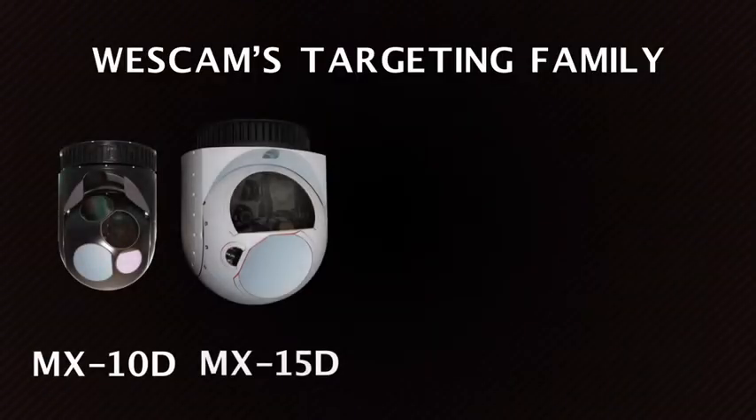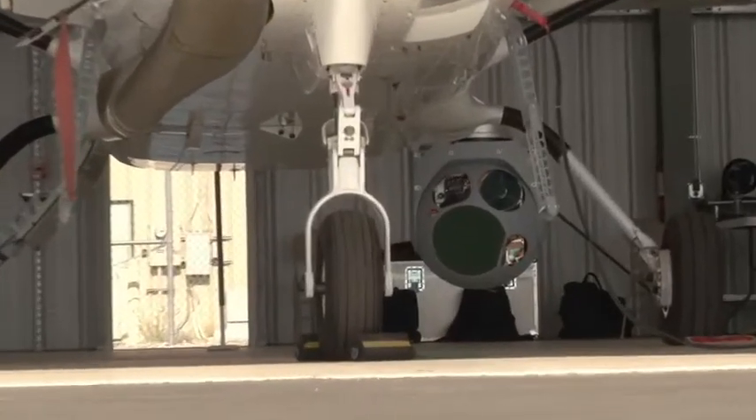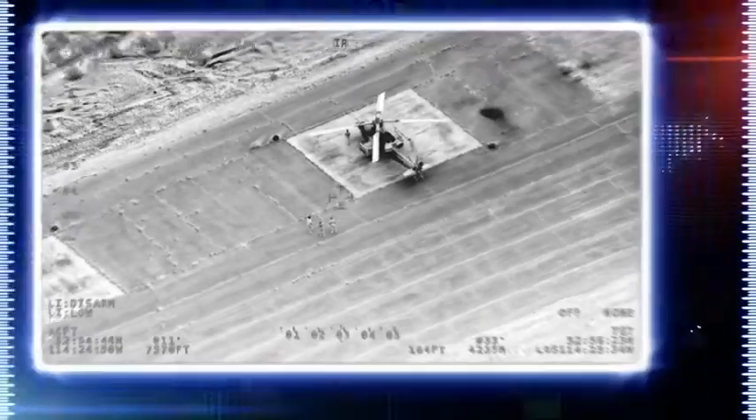With the largest, most diverse portfolio of targeting systems in the industry, WESCAM has a flight-proven system designed to address the varying size, weight, and performance specifications required to dominate today's evolving targeting missions.